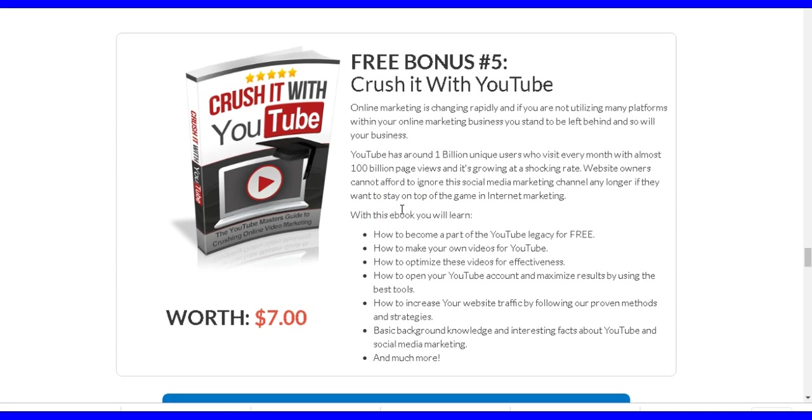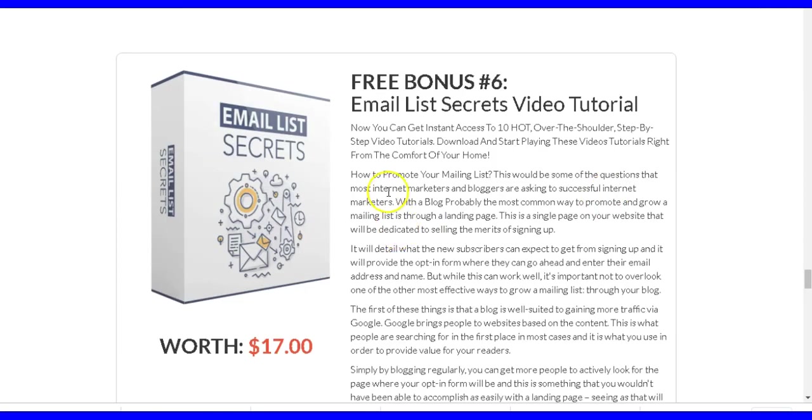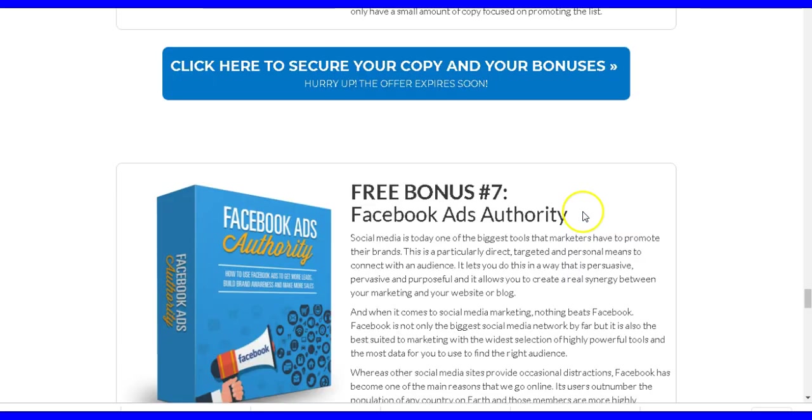There's also a bonus that shows you how to advertise and do marketing on YouTube — YouTube is very huge and a lot of people are selling products there, this will show you how to crush it on YouTube. And another bonus will show you how to build your subscriber list so you can market to them regularly. Having an email list is one of the best ways to promote your products — once you have subscribers you can market to them every week.